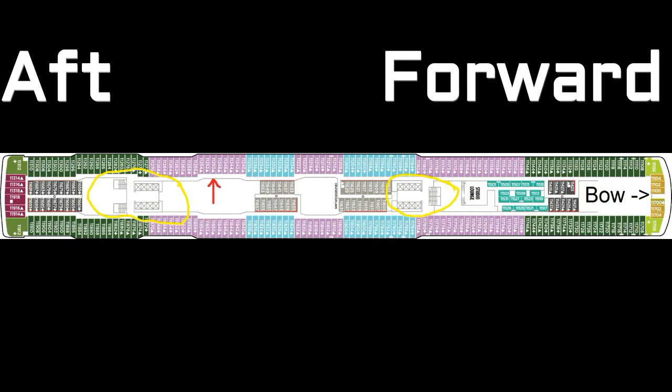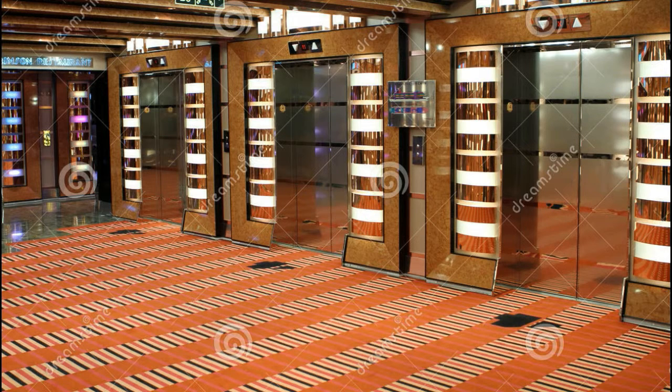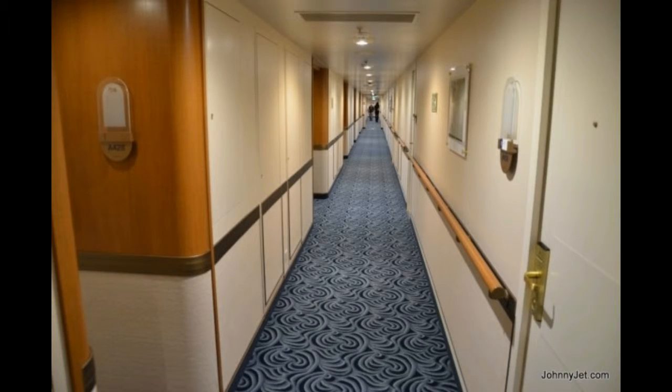Here's a deck plan — the bow is shown on the right-hand side. Again we have two sets of staircases, circled in yellow. The red arrow in the middle left points to the sample cabin location. To find our way to that cabin, we'd go to the aft elevators at the rear, arrive at deck 11, then move forward toward the bow a bit — that's where the cabin is located. Coming off the elevator, we'd be on the port side hallway.